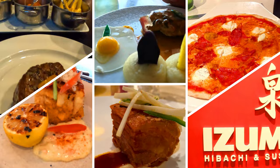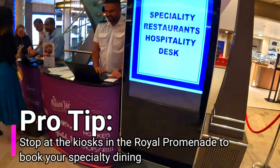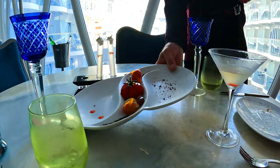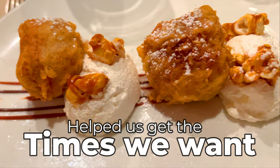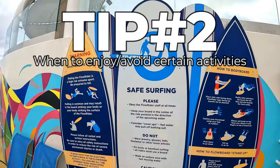Once our muster drill is done, we book any specialty dining we'd like during the week. These can fill up fast on a busier sailing. There are kiosks in the Royal Promenade to do this, or you can go straight to any of the restaurants on board. We like to get this done right away so we have peace of mind that we can eat at all the restaurants we want. Once those errands are done, we grab a drink, explore the ship, and kick off our vacation.